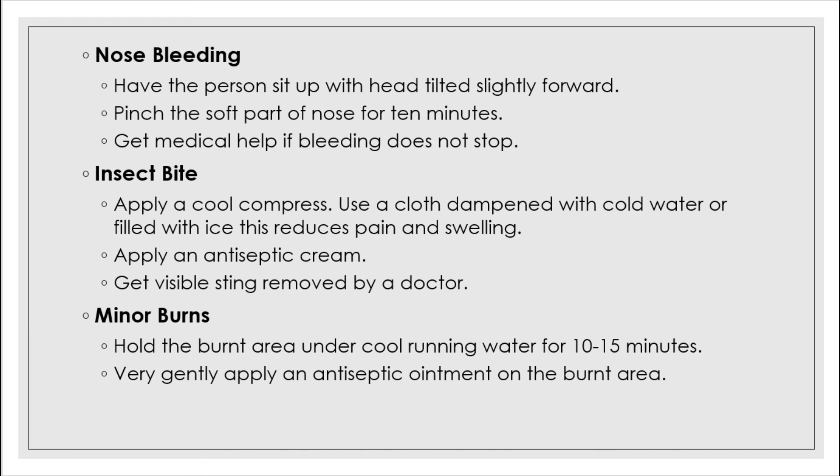Nosebleed: in case of a nosebleed, have the person sit up with their head tilted slightly forward. Pinch the soft part of the nose and hold it for about 10 minutes until the bleeding stops. Tell the person to breathe through the mouth. If you can get some ice, wrap it in a handkerchief and apply the ice pack to the nose — this will help stop the bleeding faster. Get medical help if bleeding does not stop.